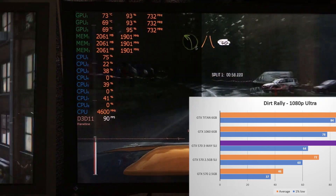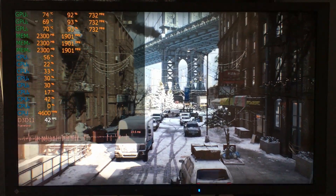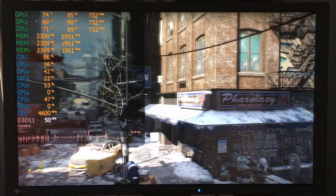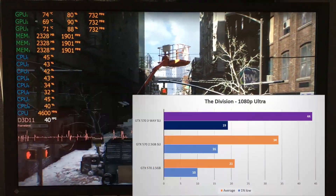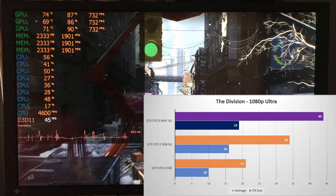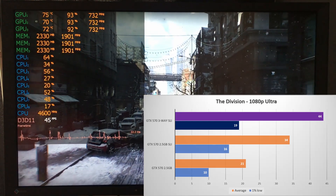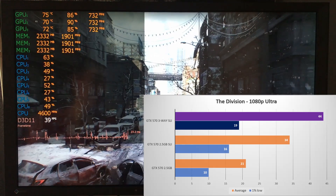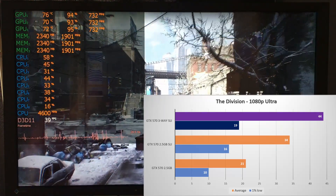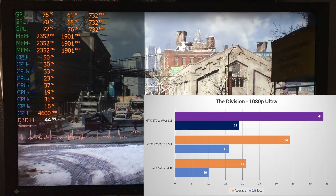Next up I have some newer titles for which I don't have other cards to compare to. First is The Division, which I ran the built-in benchmark on the ultra preset. It scaled surprisingly well, going from 21 fps average on a single card up 62% to 34 fps average in two-way SLI. Adding another card improved the average to 44, over double that of a single card. Frame times however got much worse, resulting in a 1% low of only 19.